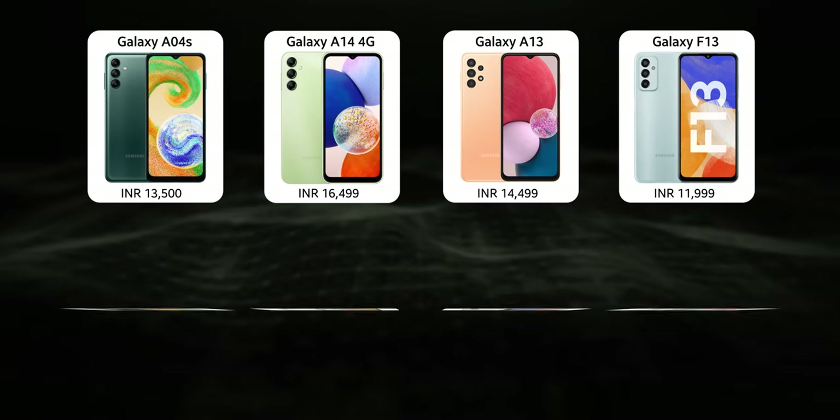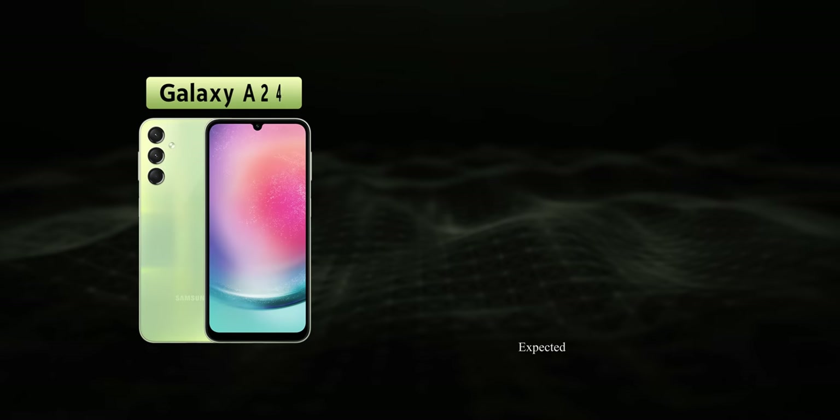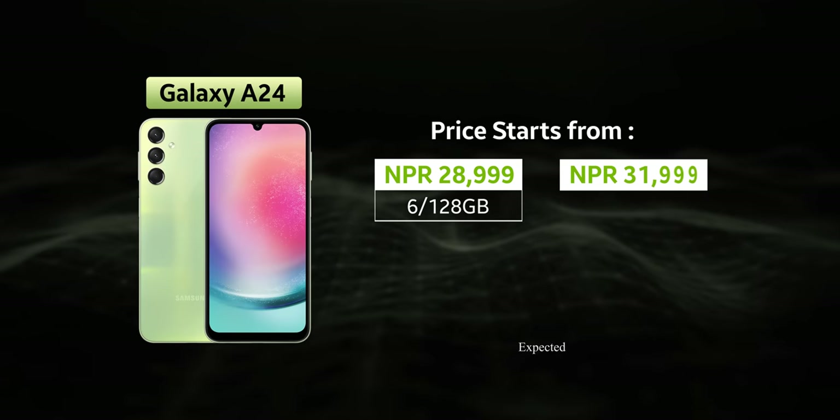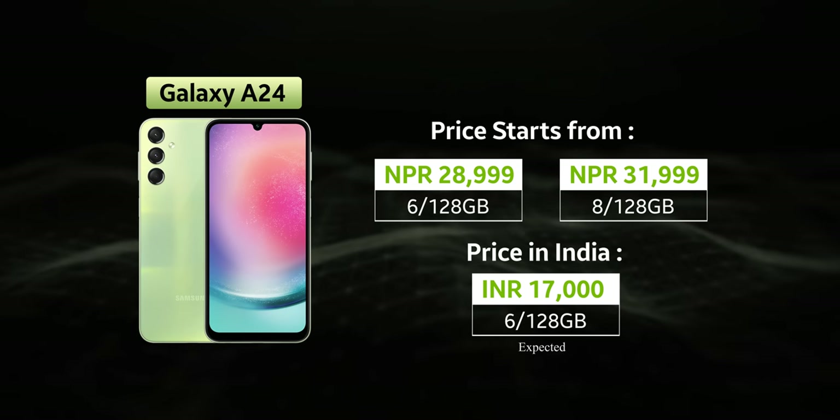Looking at all the budget offerings from Samsung in 2023, personally I don't think they provide the best value like they used to before. I reviewed the Galaxy A14 5G a couple of months ago and didn't quite like it. The Samsung Galaxy M14 5G is also not so good. Other budget phones like the Galaxy A04 and A04S are also not the best value. But finally with the Galaxy A24, Samsung is offering very good specs for the price. Its price starts at 29,000 Nepali rupees, launching in many parts of the world including India for around 17,000 rupees, and for that price you get some pretty good stuff.